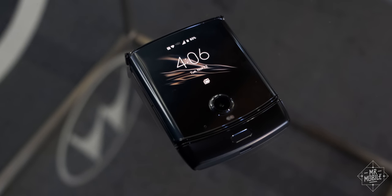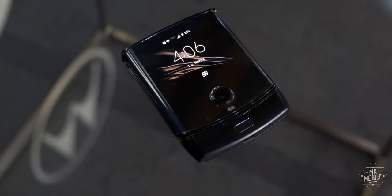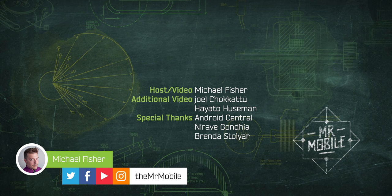This review was made possible by a Razr review sample provided by Motorola, but Mr. Mobile does not produce paid reviews. Motorola didn't receive an early preview of this video, nor was it granted copy approval — the company is seeing it for the first time right alongside you. Please subscribe to Mr. Mobile on YouTube so you don't miss the forthcoming review on the Galaxy Z Flip and every foldable phone coming in 2020.